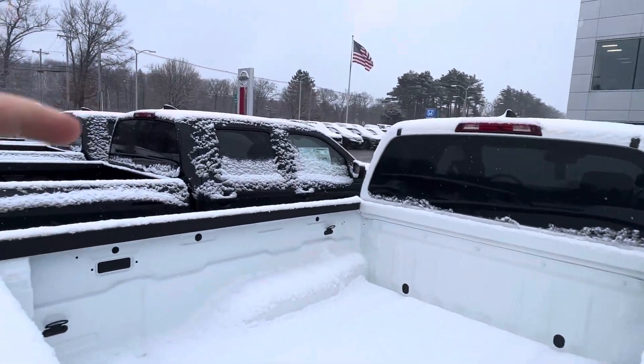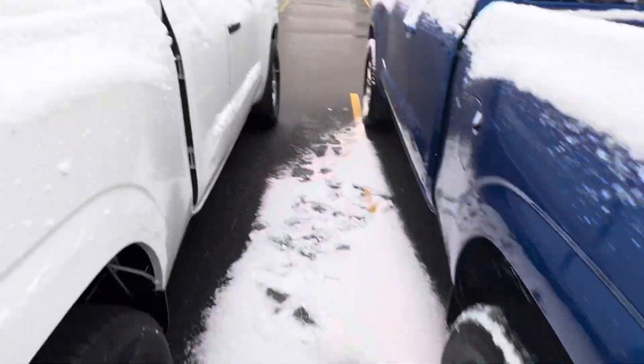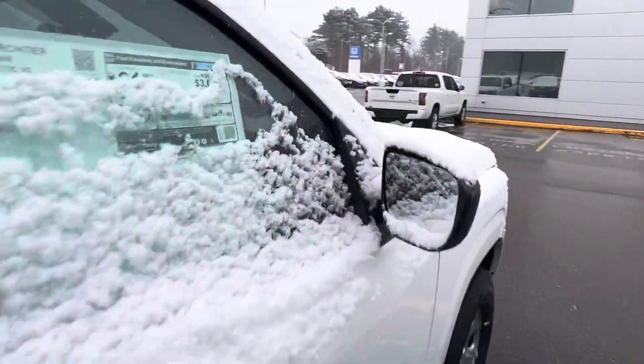I have an SV over there with the short bed — that is a crew cab with the bigger four door. Lots of options here, more than happy to help you out. Thank you for inquiring and we hope to see you soon.